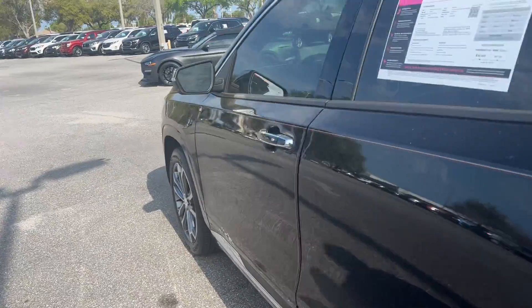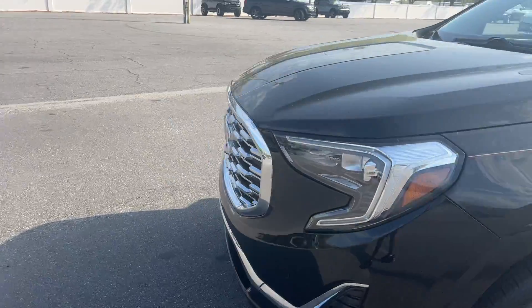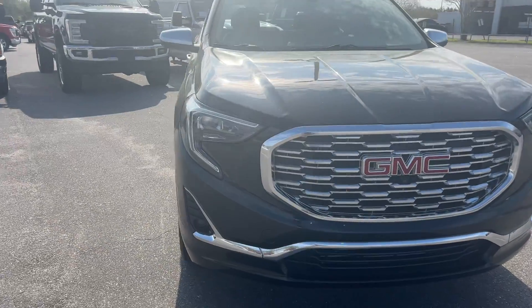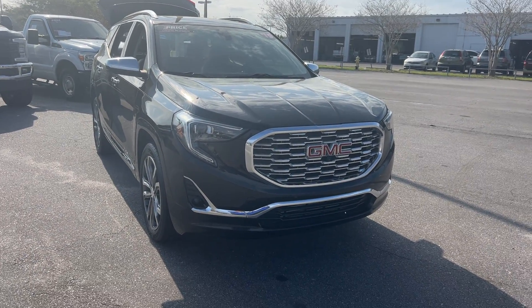This vehicle is powered by a two liter turbocharged engine, so it's fuel efficient and has power. Like all pre-owned vehicles, AutoNation Ford St. Pete — it has a five day, 250 mile money back guarantee.